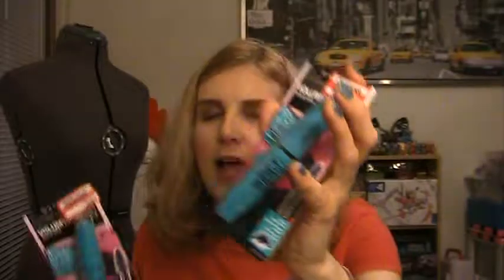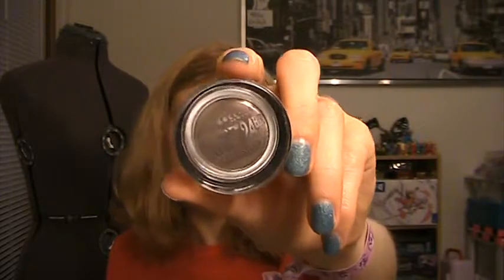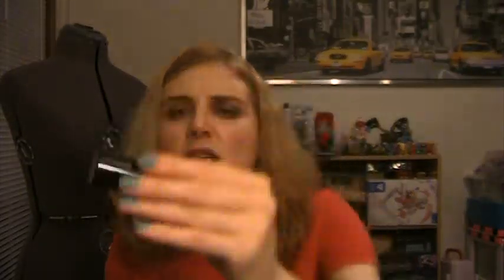Finally, I got some neat stuff from Target. I started finding I really like browsing their makeup section for clearance items because you can find some really interesting stuff. I got two Maybelline Mega Plush Mascaras on clearance for $3.14 each, and one had a dollar-off coupon — so a really good deal. One is in navy velvet and one is in purple velvet, which would be neat to try. I grabbed a bottle of Shea Moisture Coconut and Hibiscus Curl and Shine Conditioner for about $3.50. And I got a Maybelline Color Tattoo in Tough as Taupe with a dollar-off coupon.